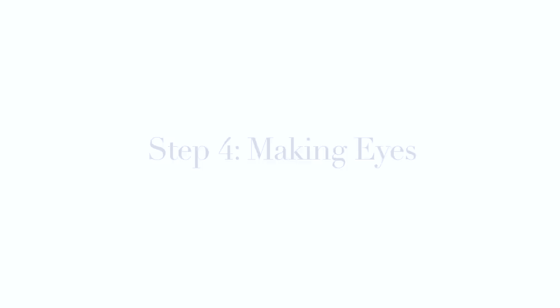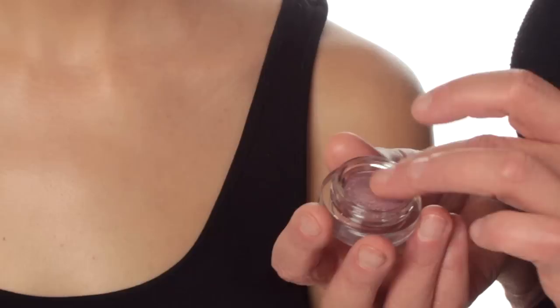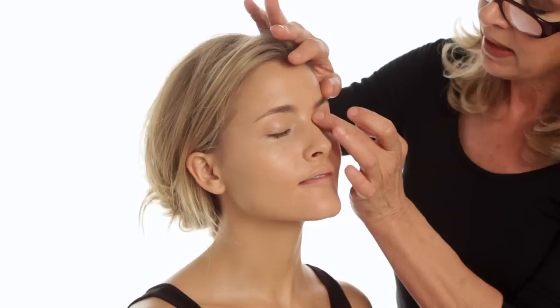My next step is to move on to the eyes. I'm going to use my finger again — just rub it in. This is a delicious pink color and I'm going to gently put it across her lid. This lovely feminine pink is also a great base for anything I put on top, like pencils or liners.